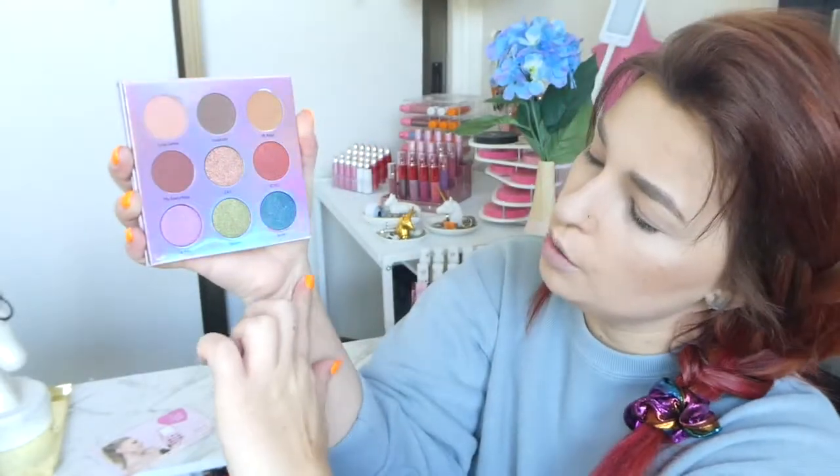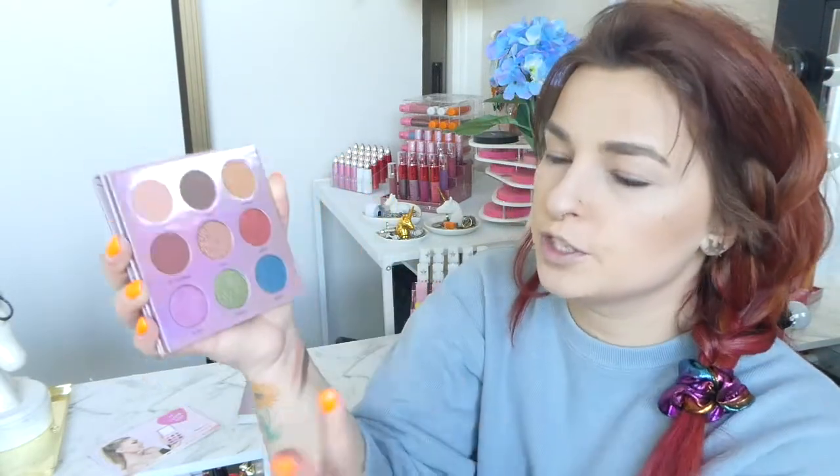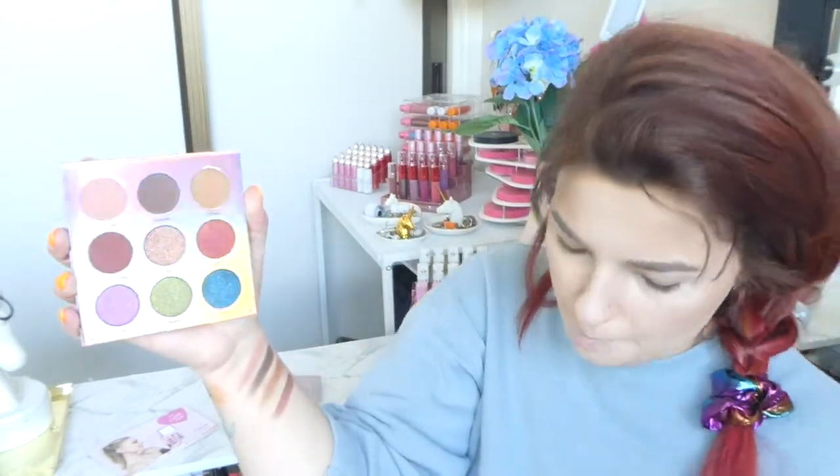Something to note: swatching on your arm with your fingers gives different pigmentation compared to applying with a brush. That is really pigmented. So it doesn't mean that just because a swatch looks amazing it's going to perform great on the eyes — and vice versa. Those are the four matte shades, and now let's get on to the glimmers.